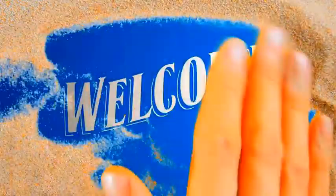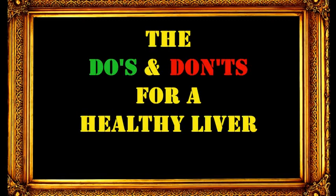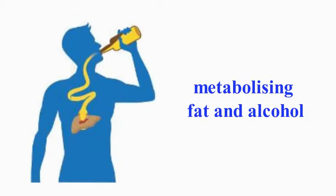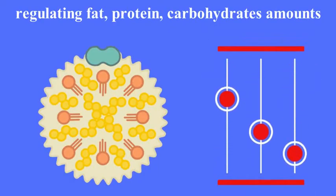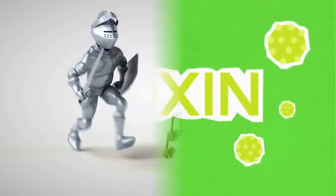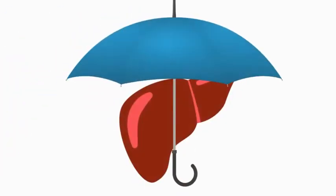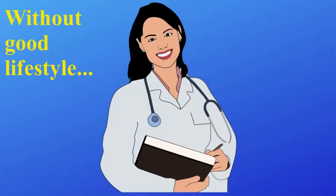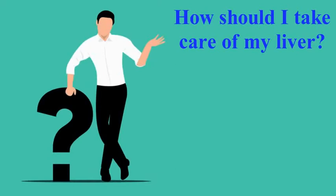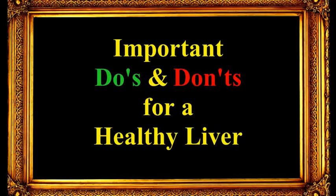Welcome to Tips for Life. In this video, the do's and don'ts for a healthy liver. The liver is one of the most important organs of the body. It performs many vital functions like metabolizing fat and alcohol, regulating the amount of fat, protein, and carbohydrates in the body, storing essential vitamins and minerals, fighting infections, and removing toxins from the body. This organ deserves extra good care for your long and healthy life. Without a good lifestyle, enough physical activity, and a healthy diet, the liver undergoes a lot of stress and other problems and diseases.